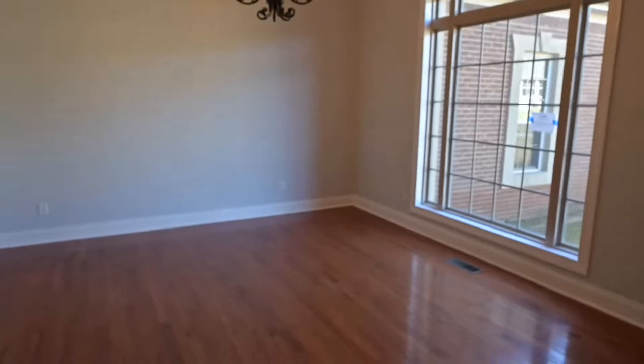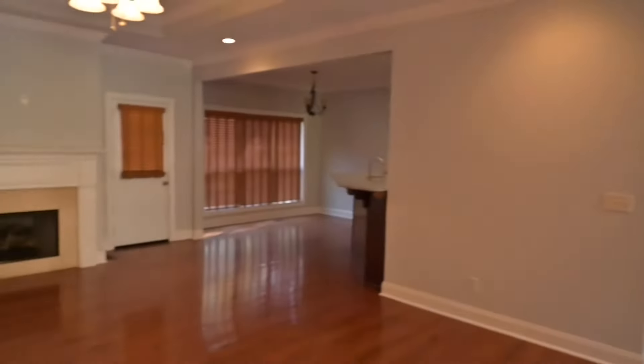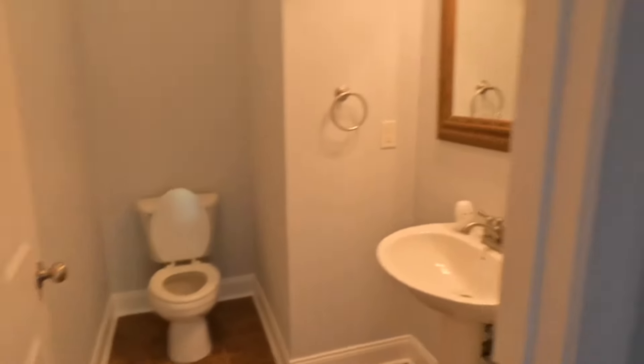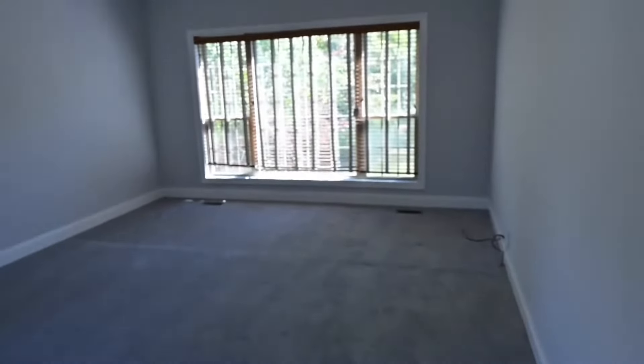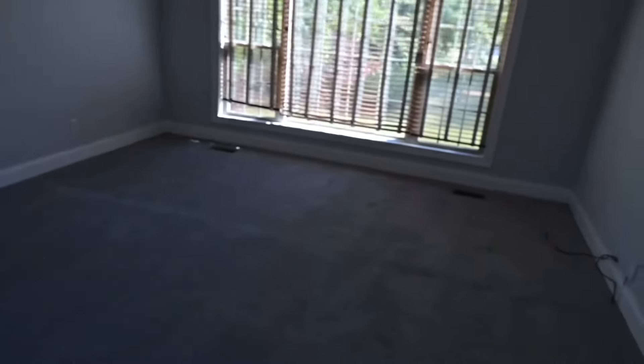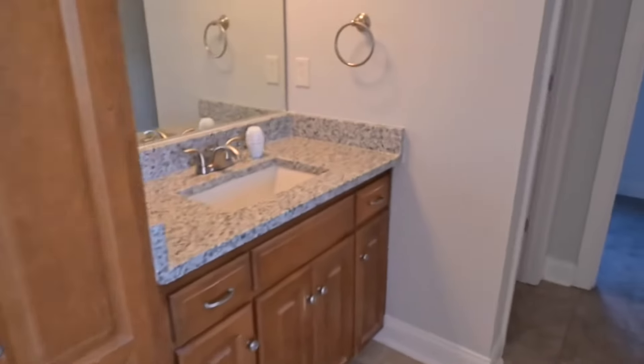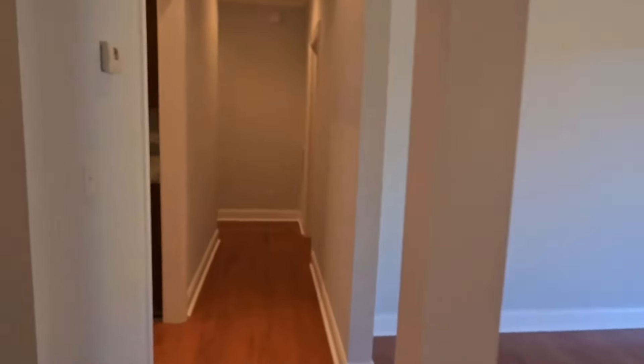Coming to the front, you'll have your dining area, living area, half bath, master. All new carpets, new windows, new granite countertops, and down the hall you'll find the kitchen again.